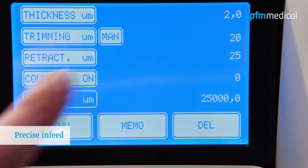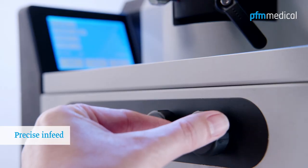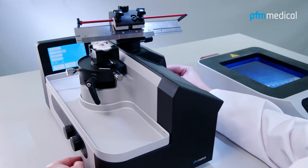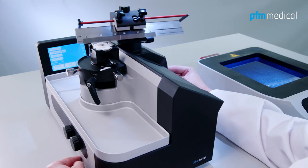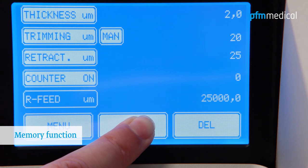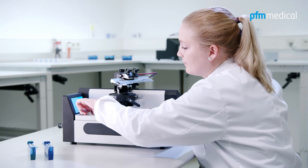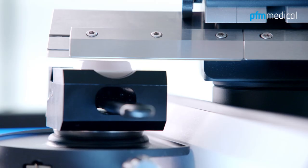An electronic stepping motor controls the fine feed, trimming and coarse feed as well as return. Since the memory function saves the last vertical position of the sample, once reactivated, the system will home in on it.